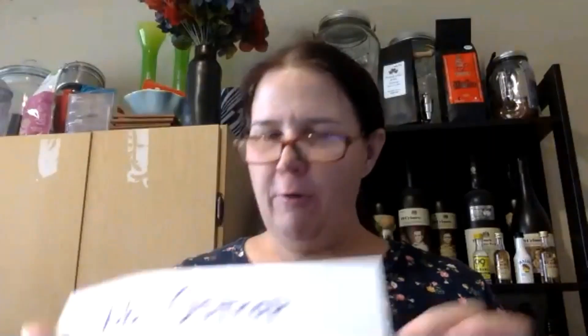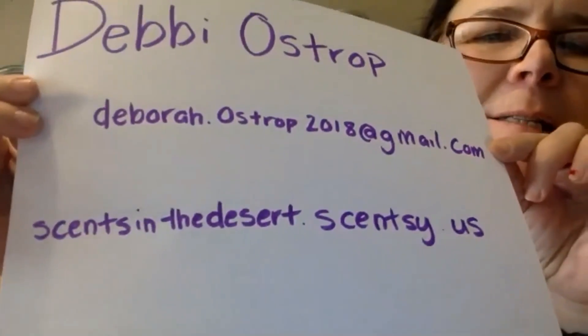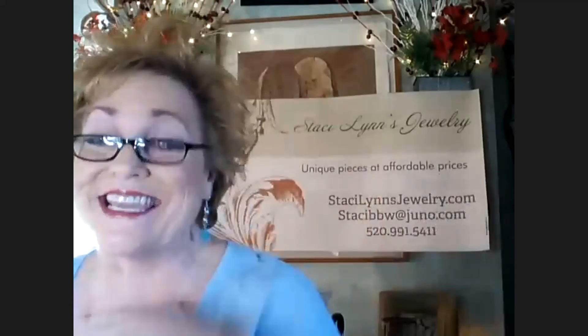I've got this stuff all over my place, and this particular one in the hallway takes a beating because everybody keeps running into it, and it's stood up pretty good. If anybody wants to get a hold of me, it's Debbie Ostrop. My website is scentsinthedesert.scentsy.us. Dina's putting in the chat that she loves Scentsy. I love Scentsy too — I have wax melts, which is what I use. I didn't realize you had plugins that were kind of diffusers. The little pods — how long do they last?